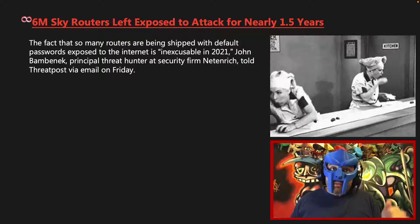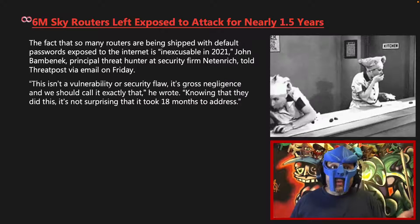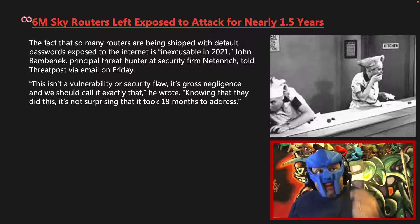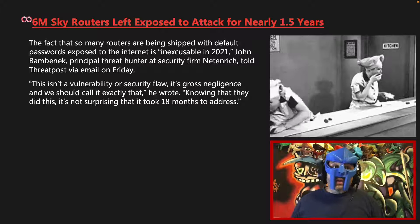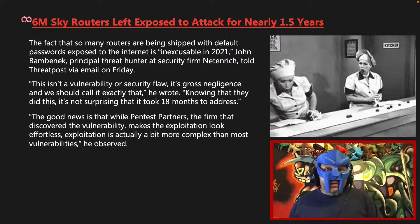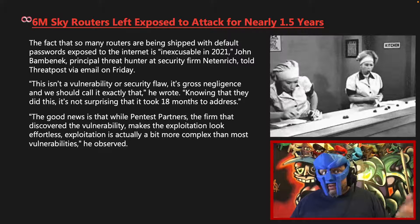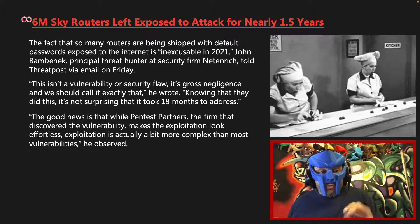John Babineck, principal threat hunter at security firm Nip Nrich, told Threat Post via email on Friday: "This isn't a vulnerability or security flaw — it's gross negligence, and we should call it exactly that." He added: "Knowing that they did this, it's not surprising that it took 18 months to address." The good news is that while Pentest Partners makes the exploitation look effortless, exploitation is actually a bit more complex than most vulnerabilities you observe.